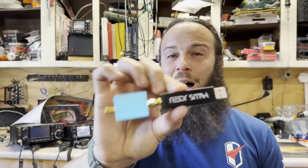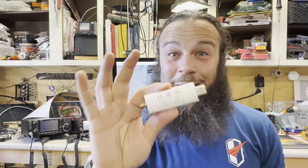ADSB SDR Battle Royale number three. On this one we're going to take the winner of the last round, which was the NooElec NESDR v5 — got it right that time — against my RTL-SDR. This is the one I took out of my permanent ADSB receiver at home. I wanted to see how well it would pair up. We're going to get some numbers, put them on the spreadsheet, and see what happens. Let's get to it. Test is over.